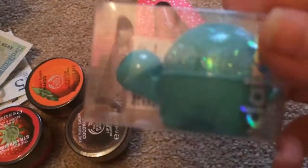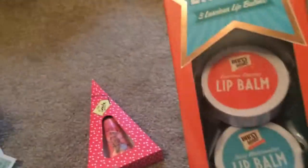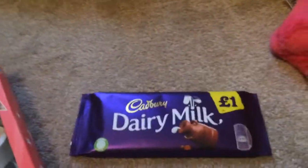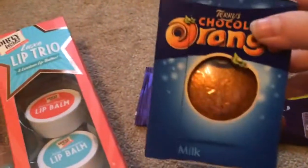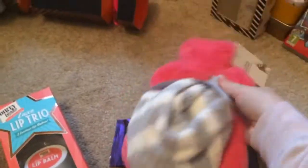I got this from Santa — but I think it's really from my mum. Then this little one from Claire's, a little turtle — that's nice. And then these three lip balms from Dirty Works, which are nice.